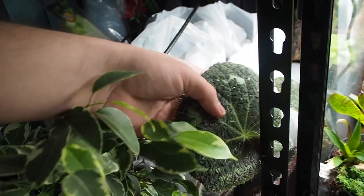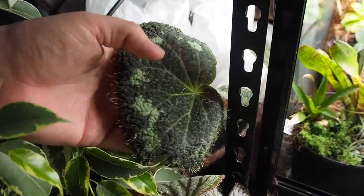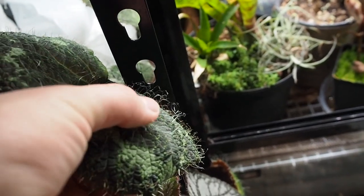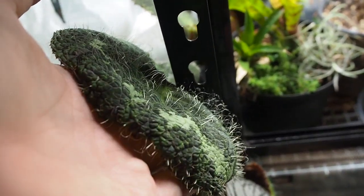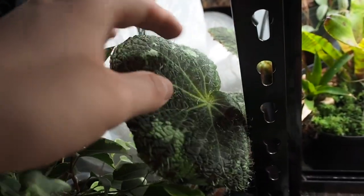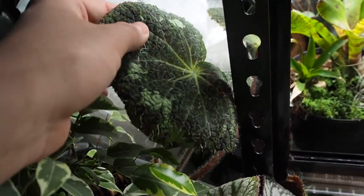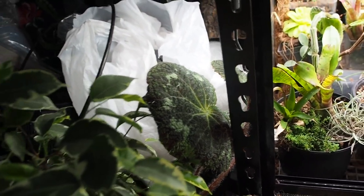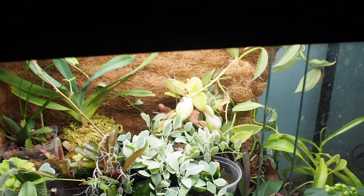Right behind it I actually don't know what species this is, so if you guys have any ideas — you can see there are little hairs on it. It actually feels like if you were to grab an old man's arm. It might be a turtle shell begonia or something like that. If you have any idea, let me know in the comments down below. But that covers the stuff outside of the tank.